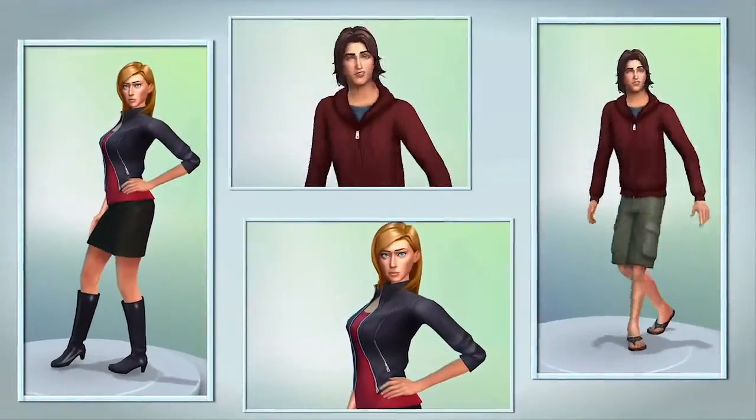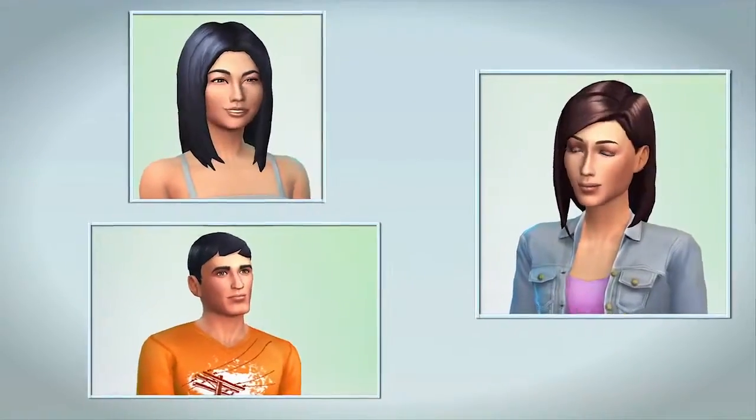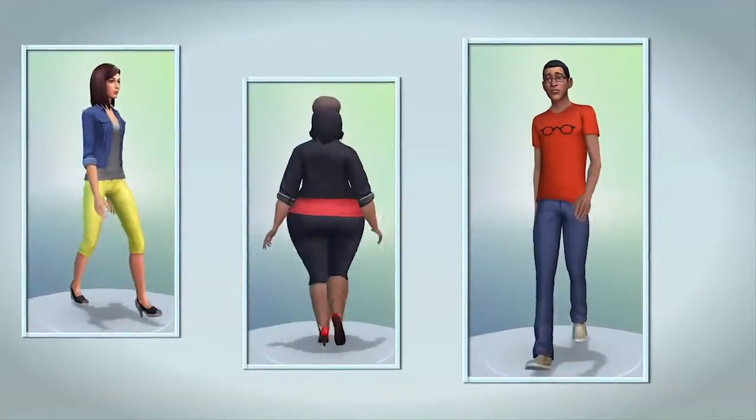In Create-A-Sim I give my Sims personality. I can choose their voices and figure out how they move. This is where their lives really begin.